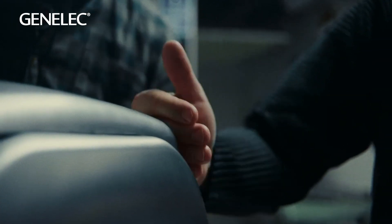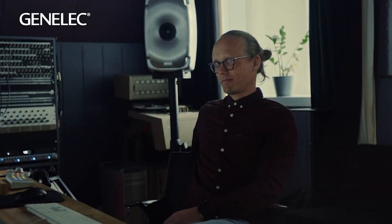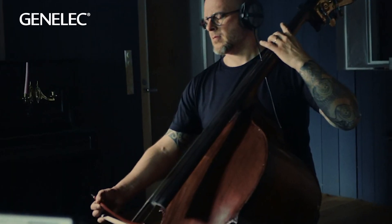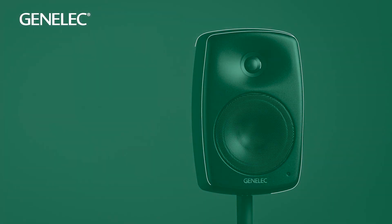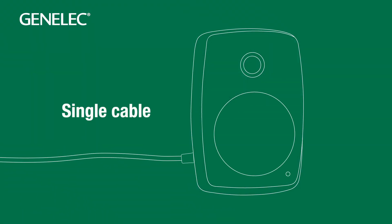We even try to reduce product use. Our Oral-ID software creates listening environments to use less hardware, and our latest products use just a single cable for audio, power, and control.